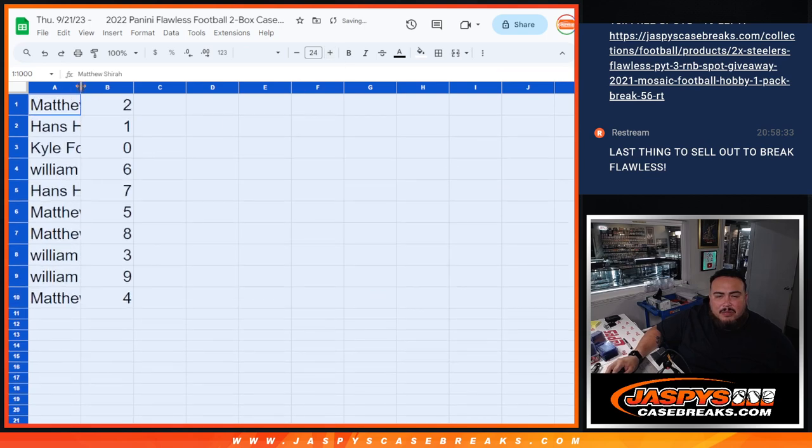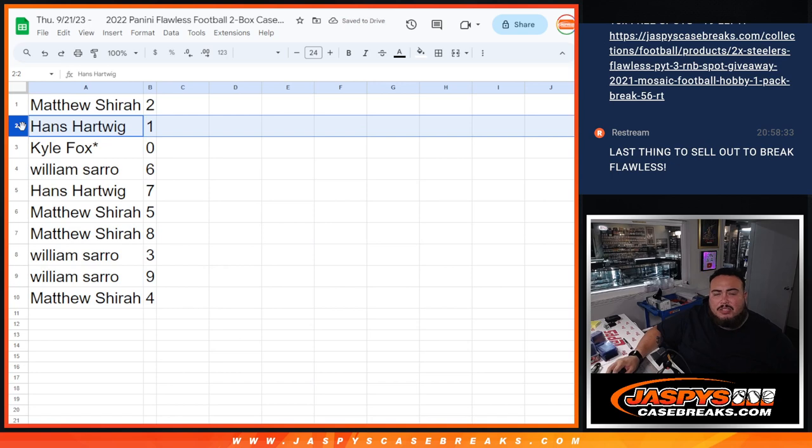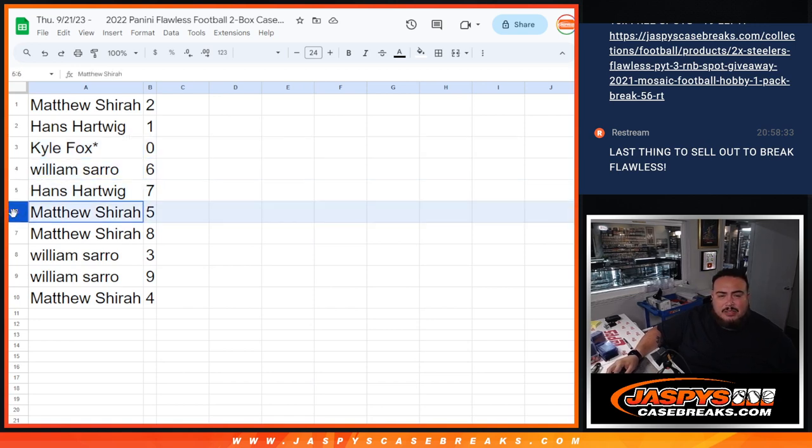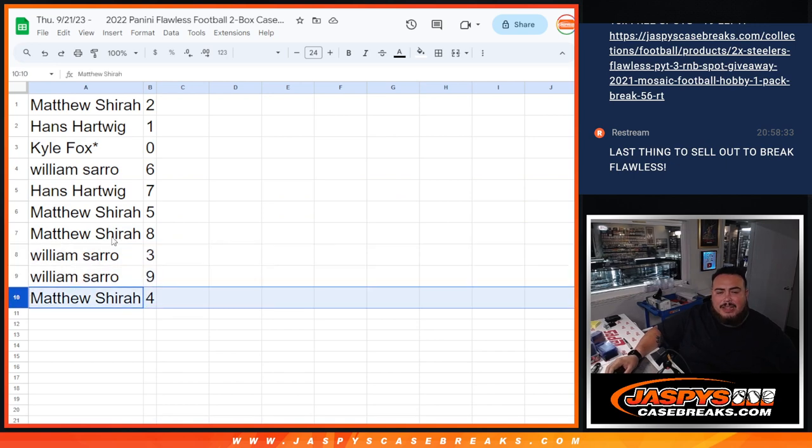Matthew, you got randomized block two. Hans has spot one, so any one-on-ones go to you for those teams. Kyle, if there's any redemptions, they go to you. Sponsor last. Willing with six, Hans with seven, Matthew with five, Matthew with eight, Willing with three, nine, and Matthew with four.